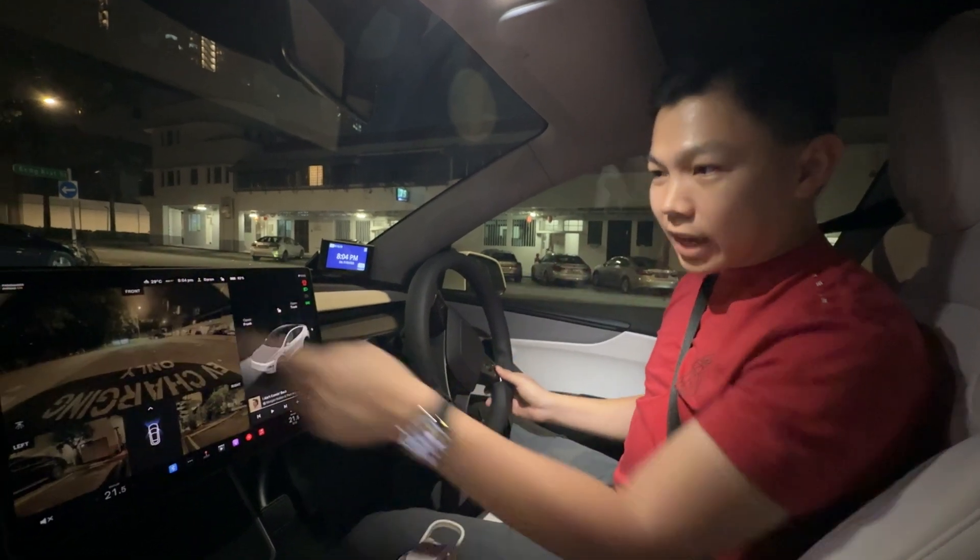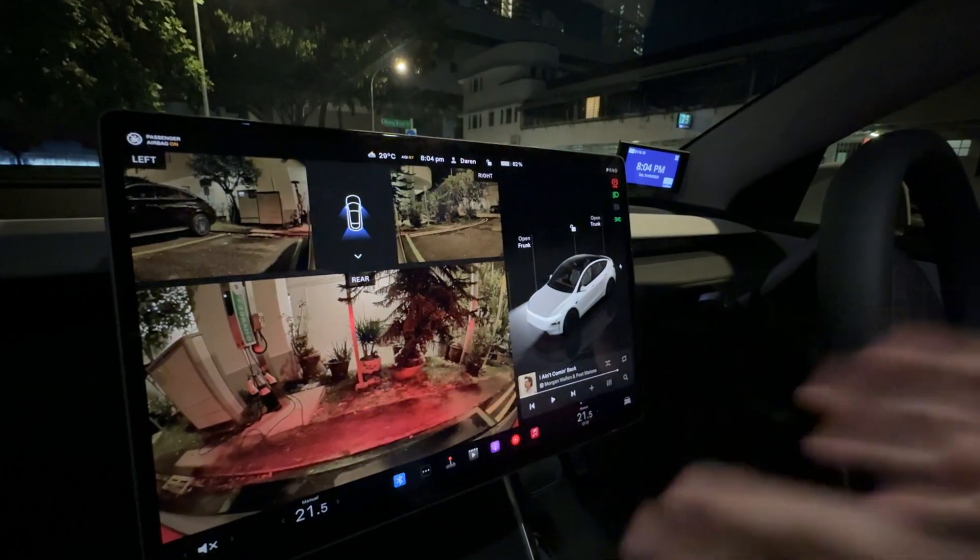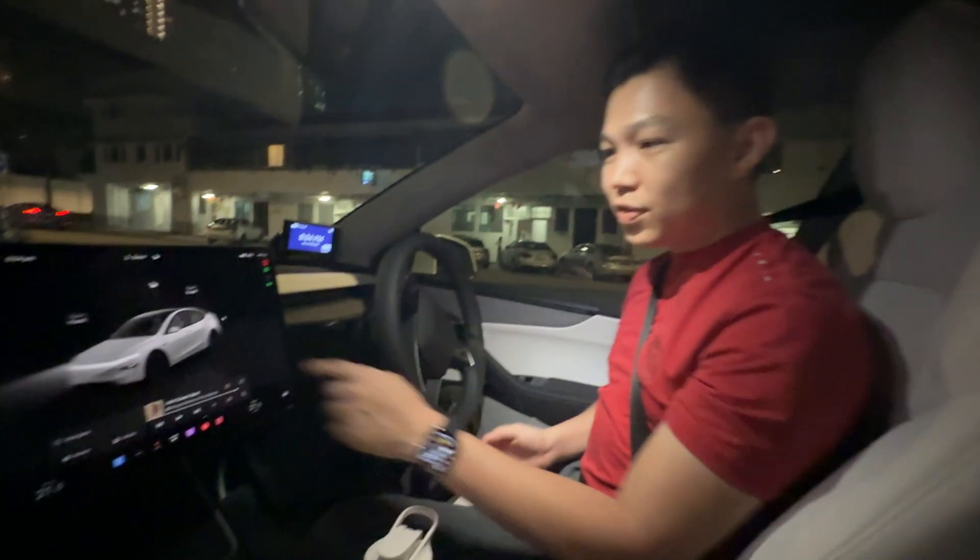The new Model Y has all the cameras. You can look around — the front-facing cameras, the rear camera — and you can see it's nicely positioned in the bay of this parking lot.